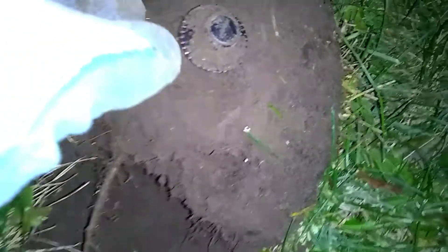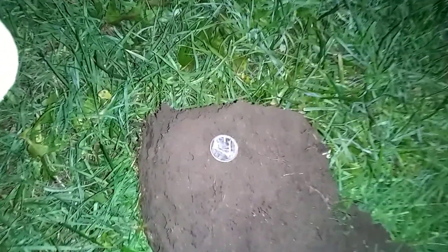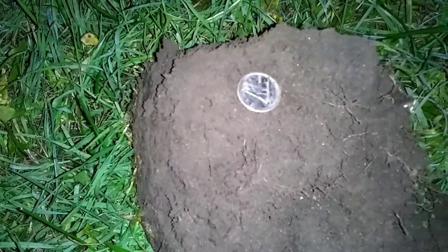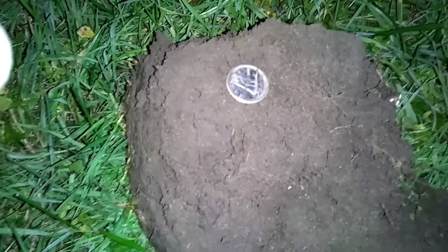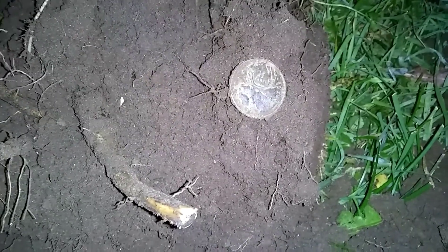Here's something you always get at high schools: old broken locks. I just pulled a dime out of the ground — there she is, a pretty modern dime. We had a nice deep hole, about four or five inches deep.